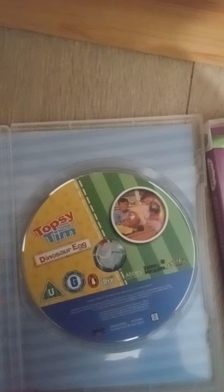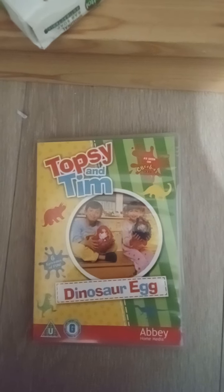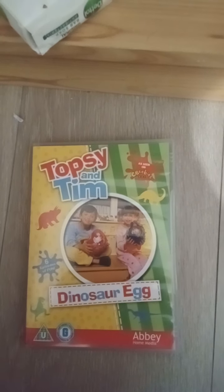So here it is, not upside down — I'm pleased about that. So yeah, that's my review on this Topsy and Tim DVD, Dinosaur Egg.